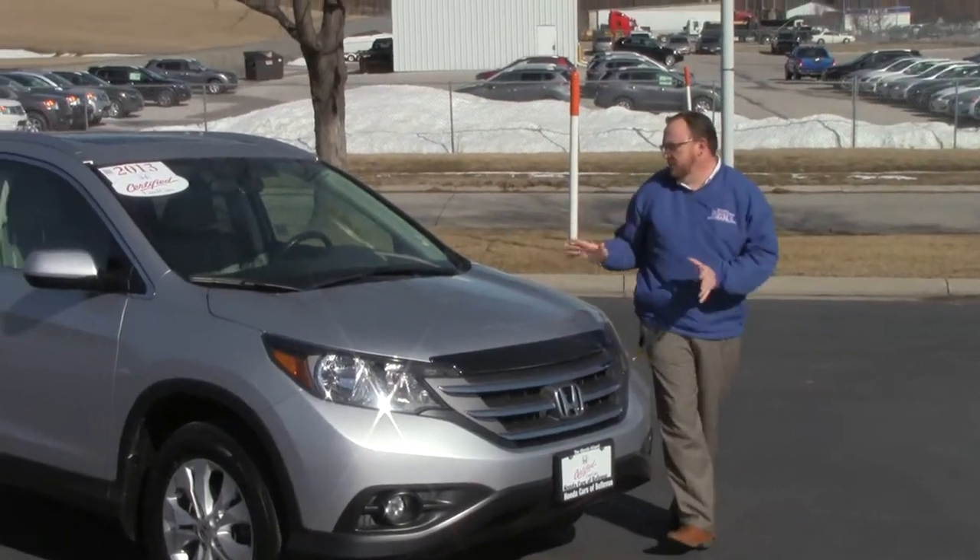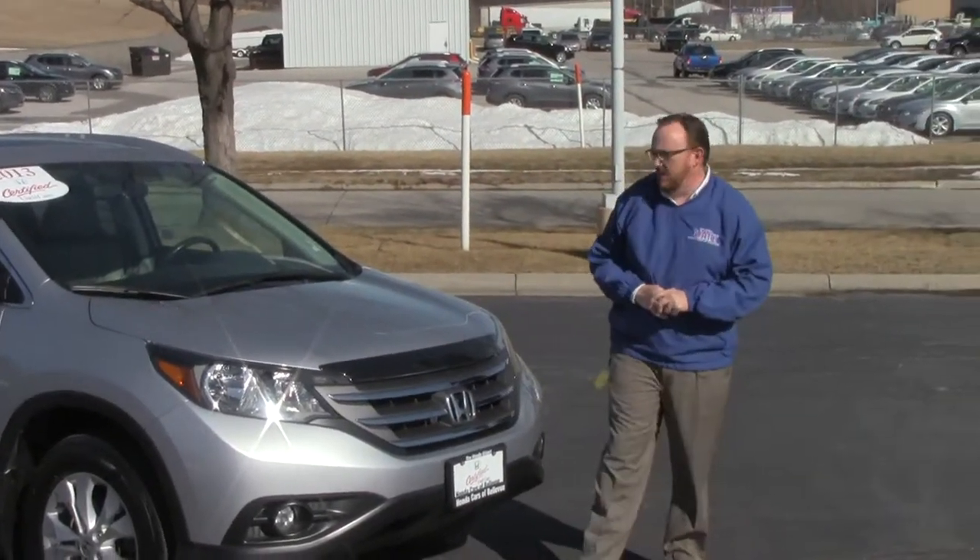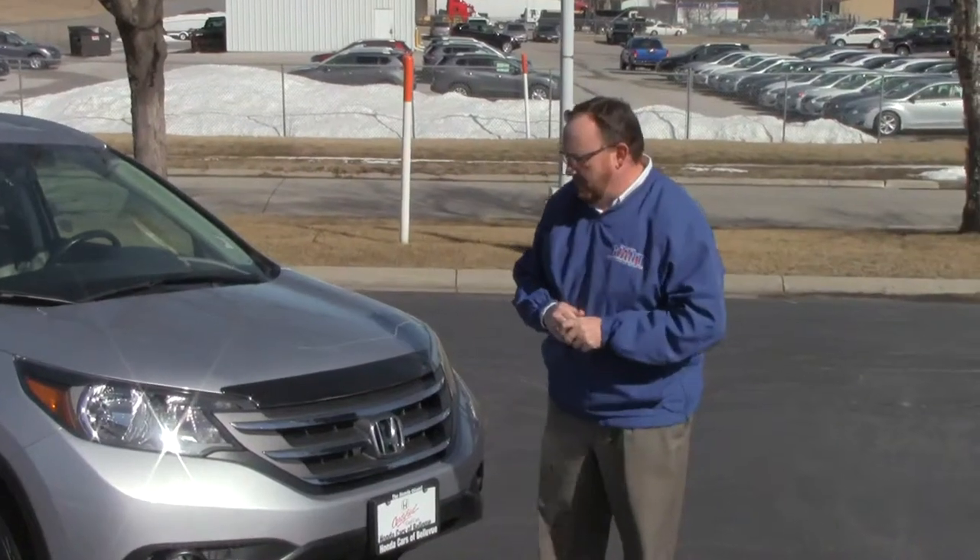Brian Kelly here for the Honda Giant, here to show you this 2013 Honda CR-V EXL. One owner, new car trade-in, has 32,000 miles.